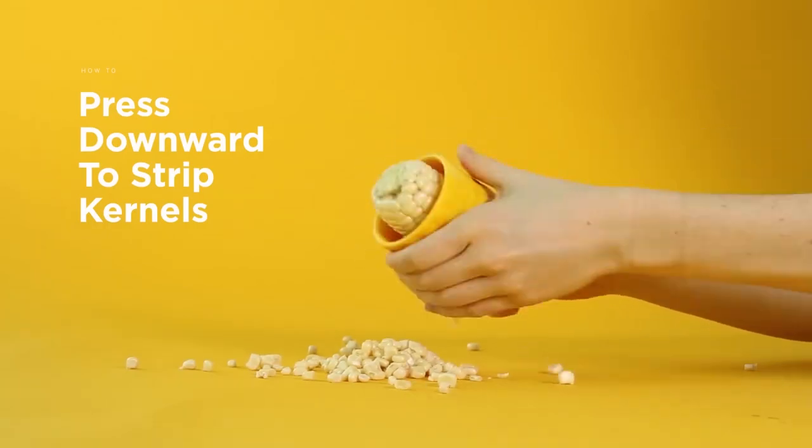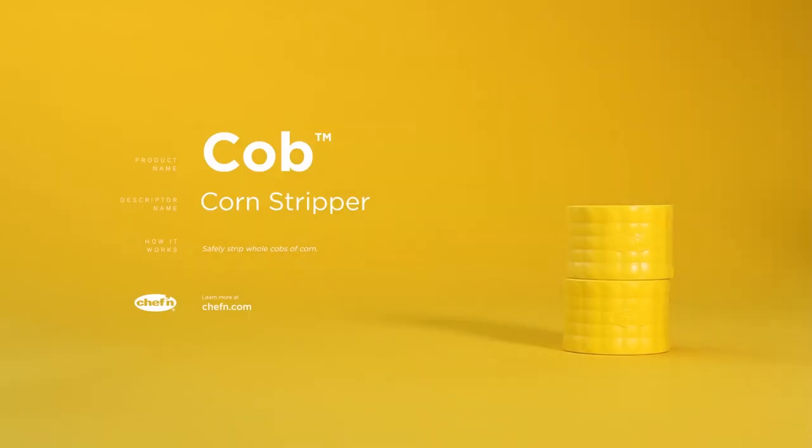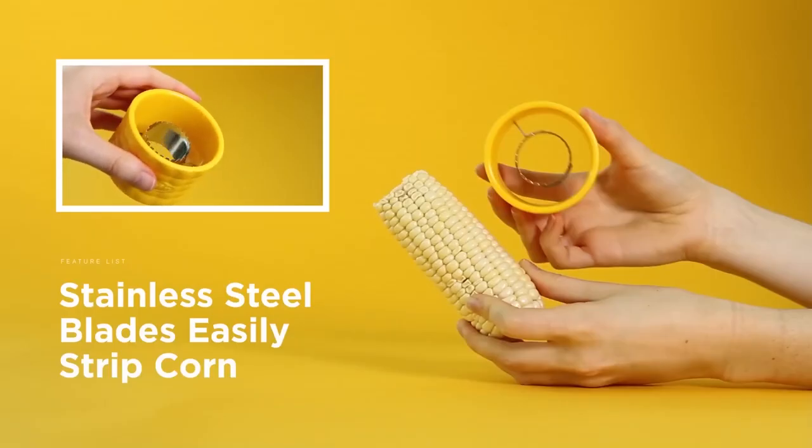The kernels are collected in a container at the bottom of the stripper, making it easy to transfer them to a bowl or cooking pot. This gadget is especially useful for making corn salads, salsa, and other dishes that require cut kernels.